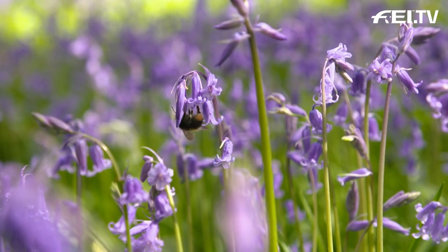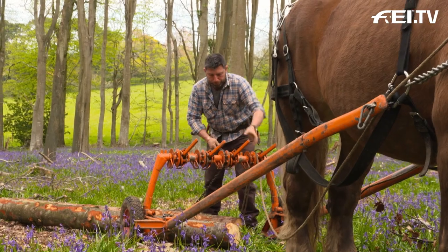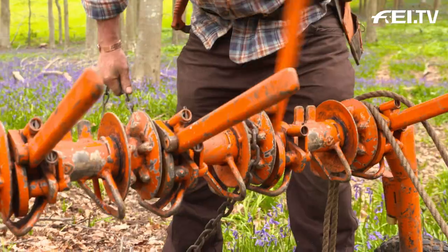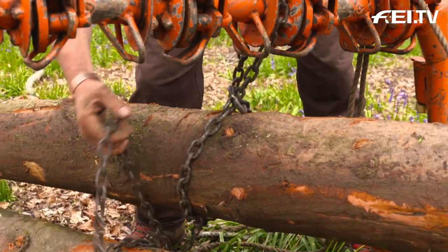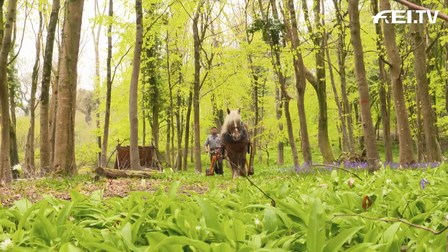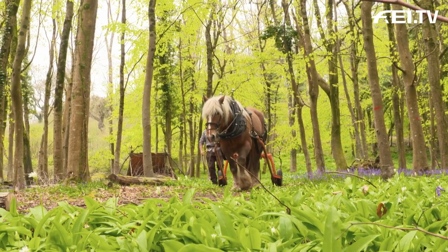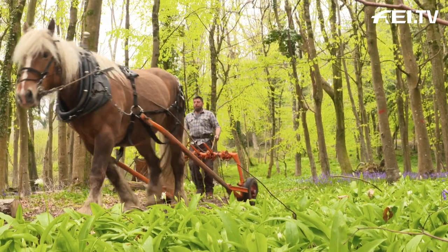It minimises the impact on the woodland floor. You can see on a day like today we've got bluebells, wild garlic — just as a small example. You've got some woodlands that are SSSI, so they don't want machinery on there. You've got very steep woodlands where you physically probably might not be able to use machinery. And also you've got wet woodlands. Combine all those together, it's definitely a place for horses working in forestry.